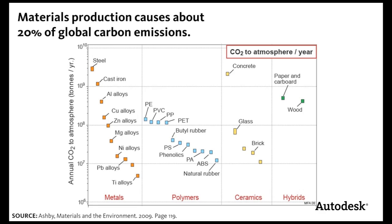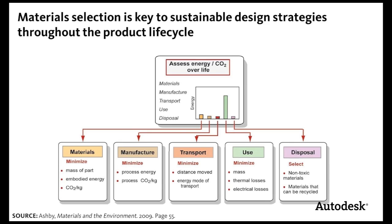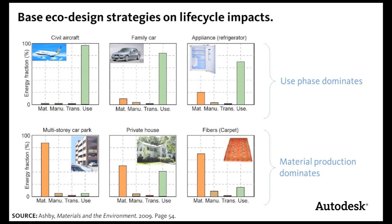Understanding materials is important for sustainable design for two main reasons. First, materials production accounts for over 20% of carbon emissions. Second, materials choice is core to a variety of design strategies such as light weighting. These can have benefits across all phases of the product life cycle. If you know which phase has the biggest impact and have a good understanding of how your product works, you can identify the most appropriate eco-design strategy and select the most appropriate material.